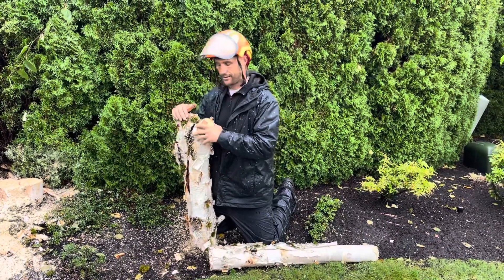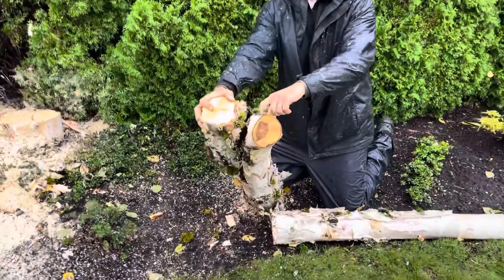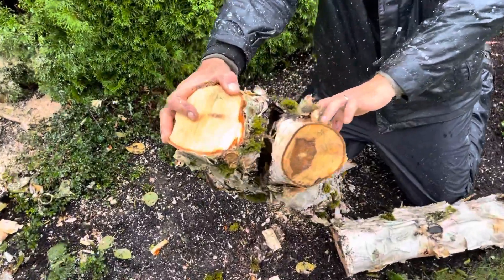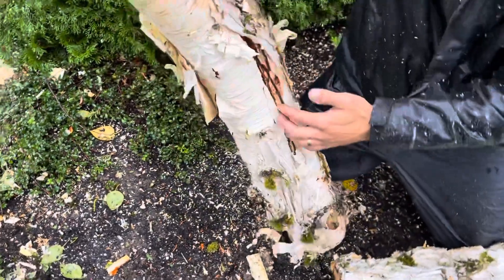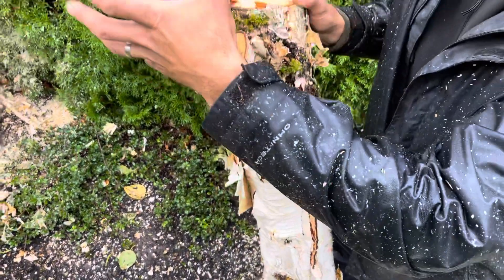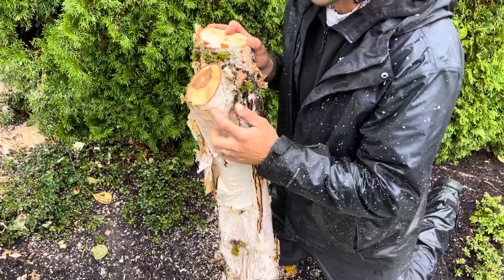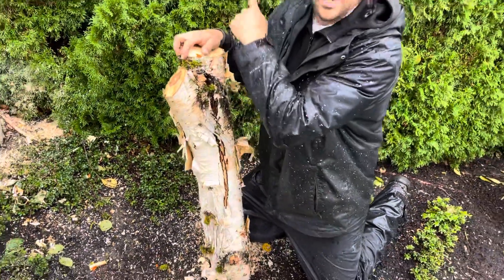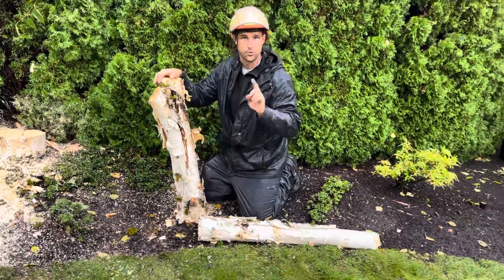This thing had beetles like crazy. But here's something we didn't see from the bottom — this had already split in the past, started to try and heal, but this is way too big of a wound. And this had a 20-foot long, five-inch diameter branch hanging off of it, right over the neighbor's fancy cars. Guaranteed it would have broken at some point in time, just one storm away.